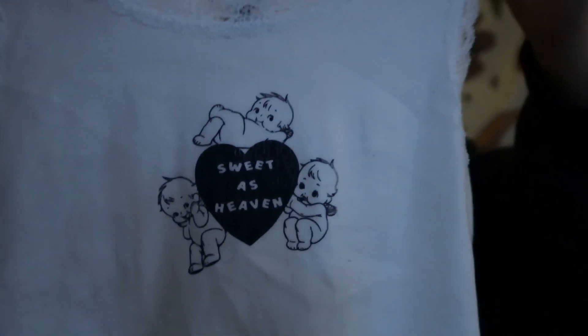Next up: Brandy Melville. First I got this little 'Sweet as Heaven' baby tee with little babies on it. Then I got a black t-shirt that says 'Radio Silence' — really cute. I'm really into this little band-style thing right now, I feel like it's easy to style. Then I got a baby tee with flowers on it — dark blue flowers on a cream colored shirt, super cute.